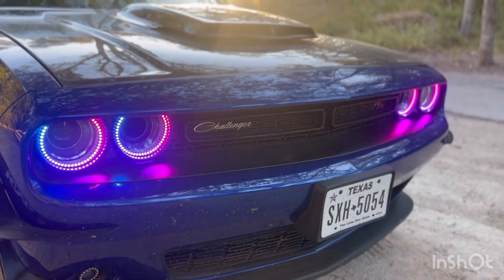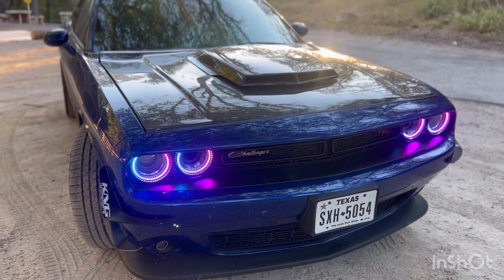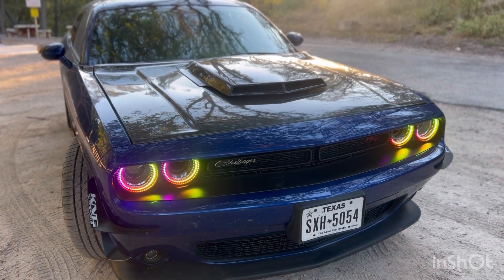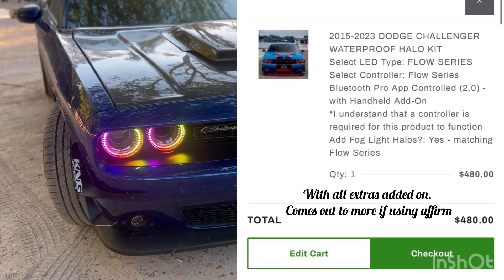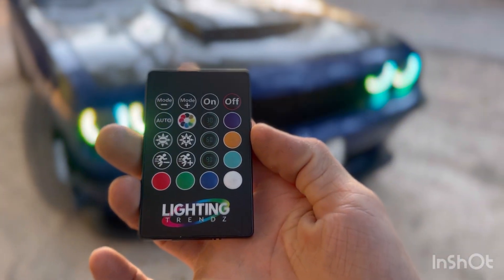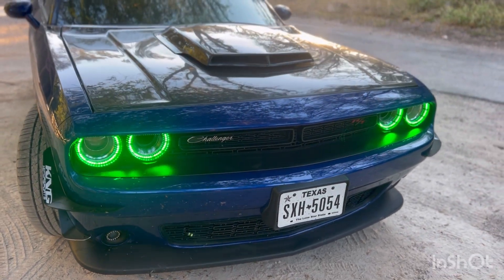Here's the main preview. All six halo pieces came out to just a little above five hundred dollars — I'll throw up the exact price. This is the remote that Lighting Trends gives you. They have a bunch of modes and it looks even better at night.